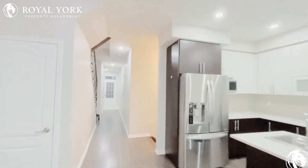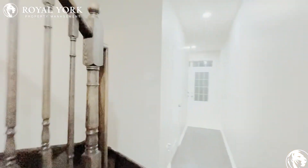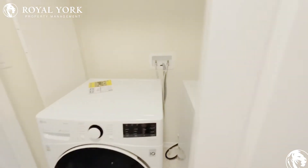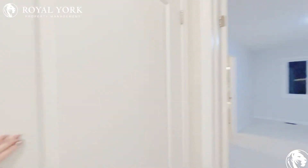So I will show you the bedrooms. As you come up, you have your ensuite laundry washer dryer in here, very nicely tucked away.